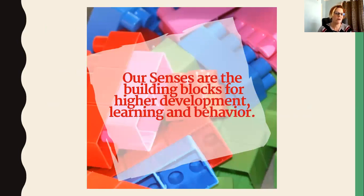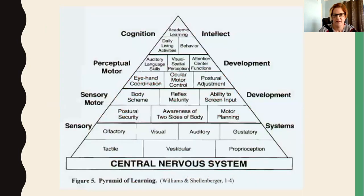We talk about our sensory systems and sensory processing because our senses are the building blocks for higher development, learning, and behavior. Our sensory systems are at the bottom — they're the foundation. Just like building a house, you need a strong foundation.